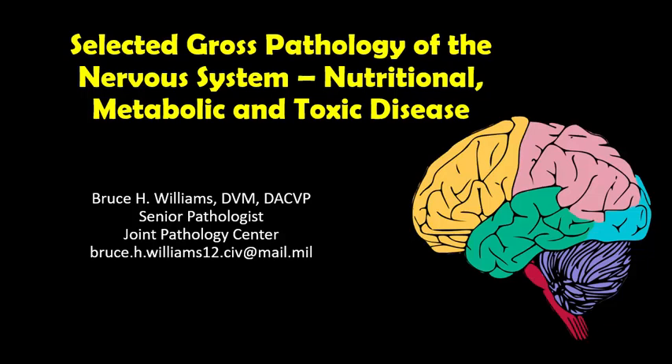Hello, it's Bruce Williams again, and today I want to present the sixth chapter in my series on the Selected Gross Pathology of the Nervous System, in which we're going to talk about some nutritional, metabolic, and toxic diseases.